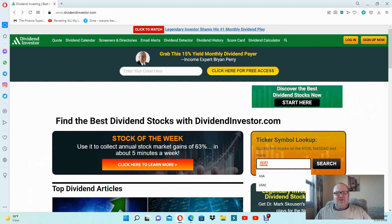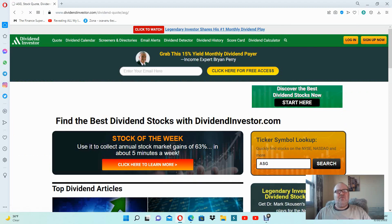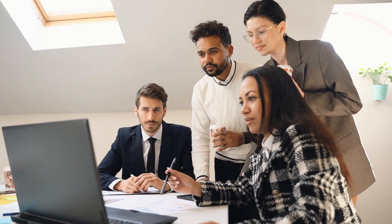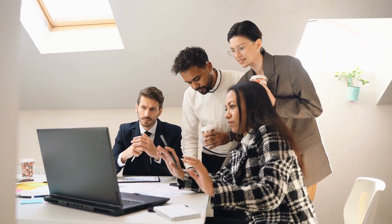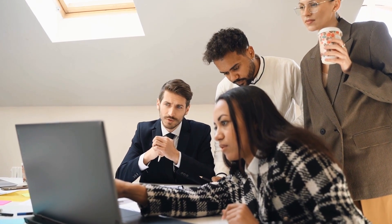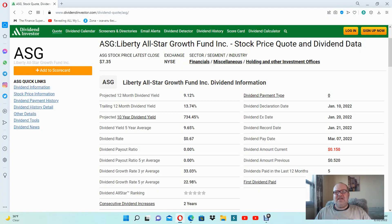It's called ASG — the Liberty All-Star Growth Fund. They have a projected 12-month dividend yield of 9.12%, which is a bit lower than what we had with the USA Fund. Again, they pay their dividends regularly since 1993 — it's a very reliable payer. In the last 12 months there were five dividends paid; I assume they pay on a quarterly basis and the fifth dividend was just a special dividend payment that they sometimes make.